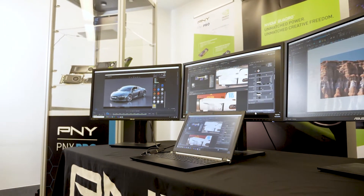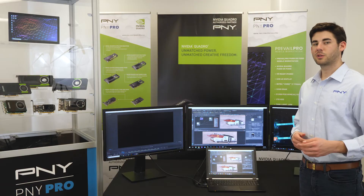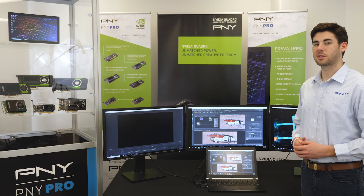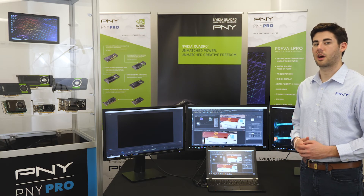Every system discussed thus far features Windows 10 Professional 64-bit. If you use applications like Autodesk AutoCAD and Inventor, SolidWorks, CATIA, or CAE applications like ANSYS Discovery Live, then Prevail Pro Mobile Workstation solutions are the perfect answer for your professional work environment.